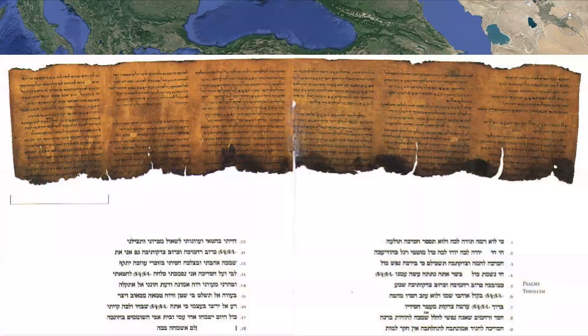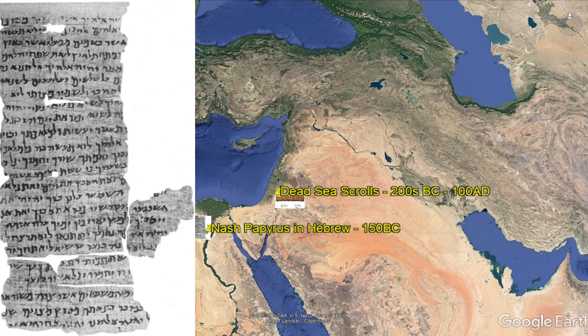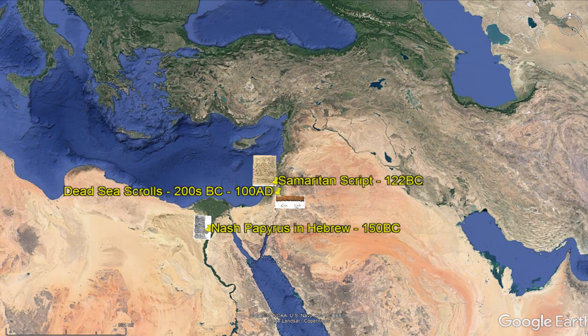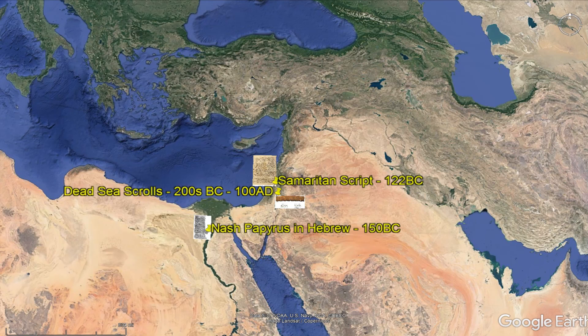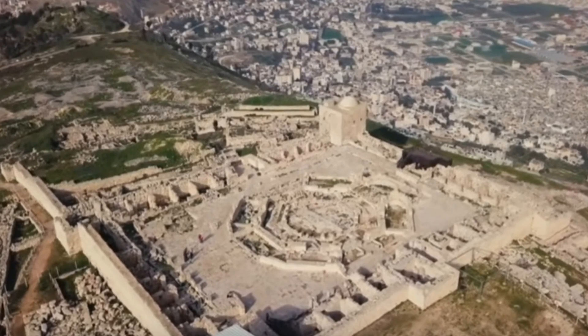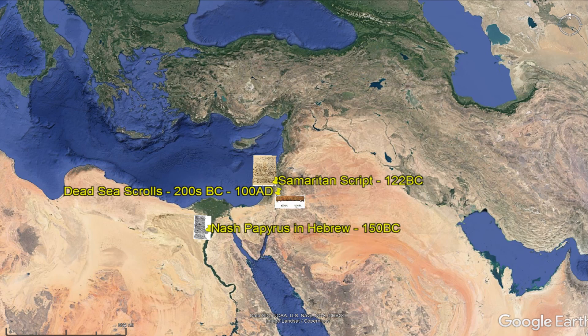The Dead Sea Scrolls were discovered in the 1940s and have made big waves since — they are an ancient source used for scholarly comparison of scriptures. We have the Nash Papyrus in Hebrew at 150 BC. Here is the Samaritan script in 122 BC, a portion of Leviticus. Remember, Jesus talked to the woman at the well — she was a Samaritan woman who asked where they should worship. In the Samaritan Bible, the Samaritans built a temple on a separate mountain from Jerusalem, which is why there was such a problem. They were fighting over where to worship.